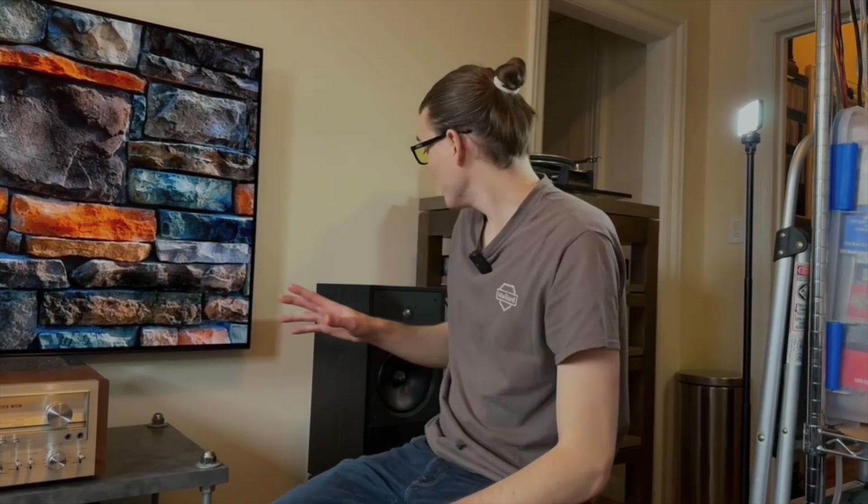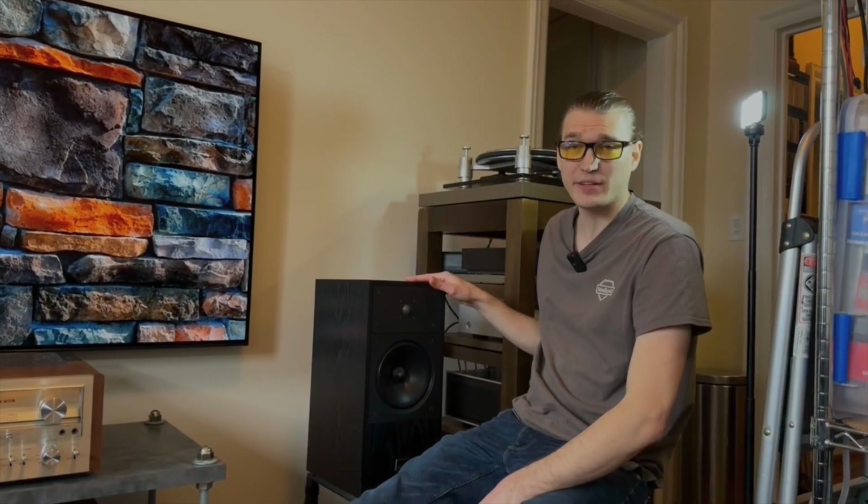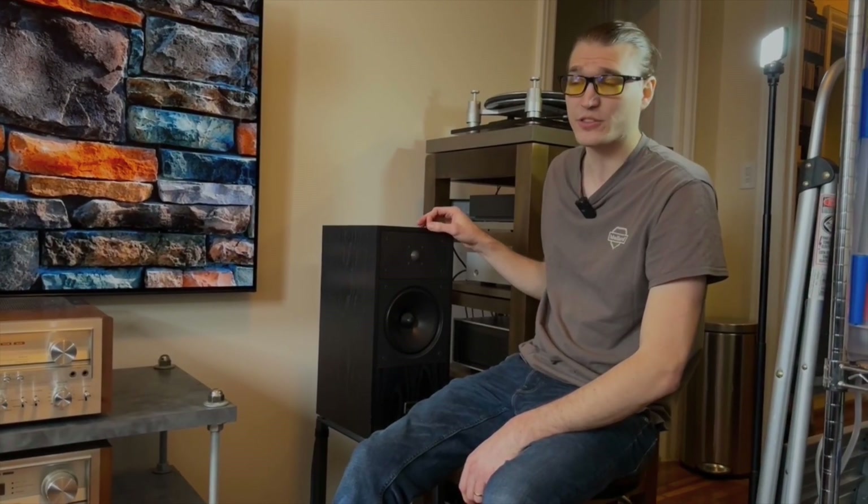Before we move on to looking at the receivers, the last part of the reference system is a set of EPOS ES14 speakers. I really like these because they don't have too much bass emphasis and they have extremely good stereo imaging. One of the important things about analyzing amplifiers on a listening test is making sure they have proper imaging and don't have a lot of channel-to-channel crosstalk.